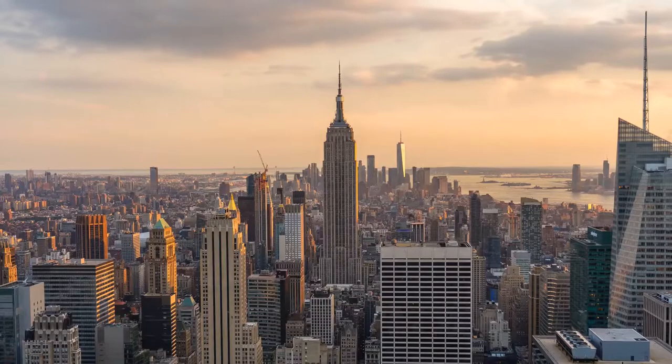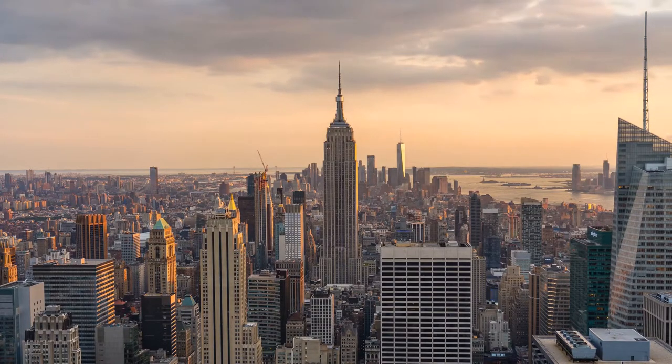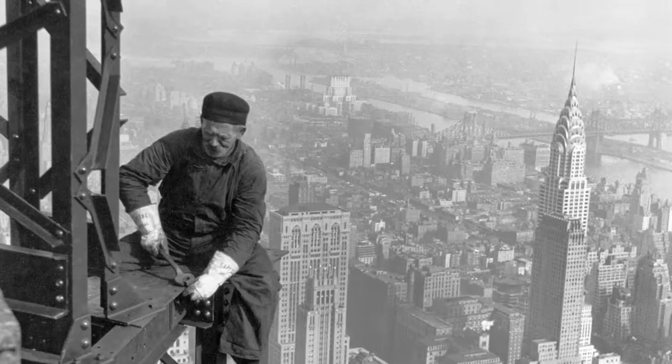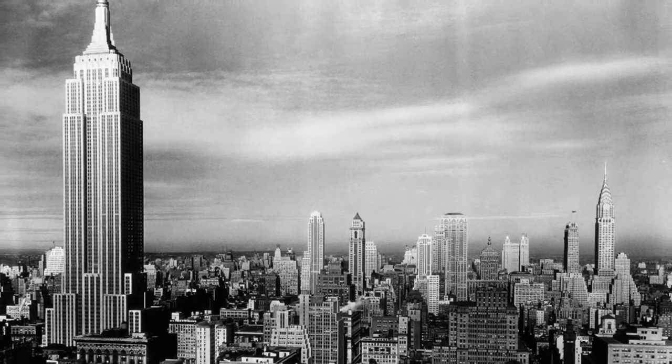The Empire State Building. It just wouldn't be right to go to the Empire State and not check out the Empire State Building. The 102-story Manhattan skyscraper dates back to 1928, when it was first constructed in a race to build the tallest building in the world.